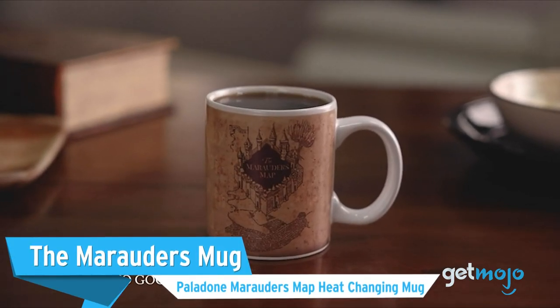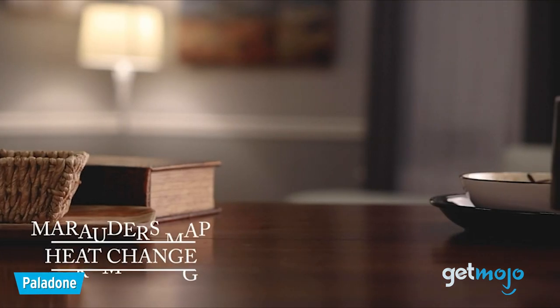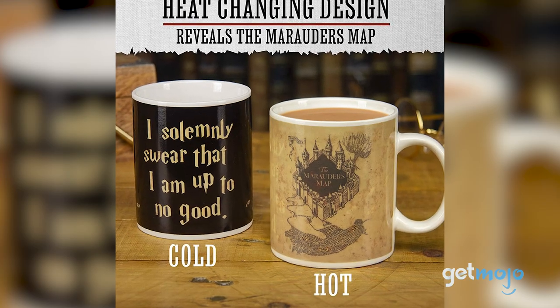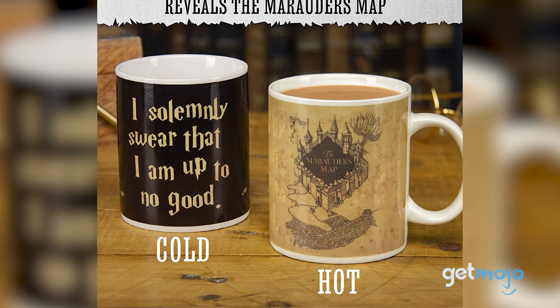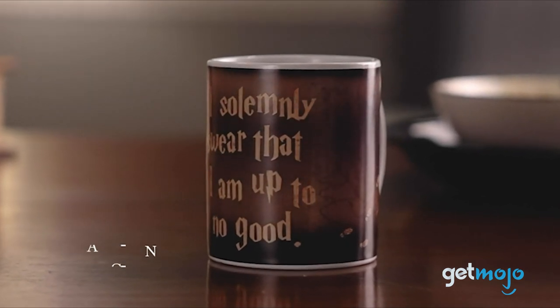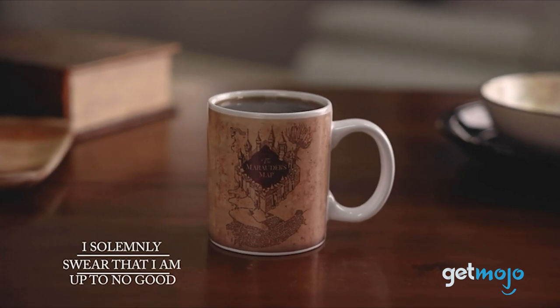Next up is the Paladone Marauder's Map Heat Changing Mug — a Marauder's Map mug that changes depending on the temperature, as if by magic. When the mug is cold or at room temperature, the only thing to be seen is lettering saying, "I solemnly swear that I am up to no good," to hide the map from prying eyes. Once hot cocoa, tea, or coffee is poured into it, you can watch the lettering fade away to unlock a Marauder's Map.